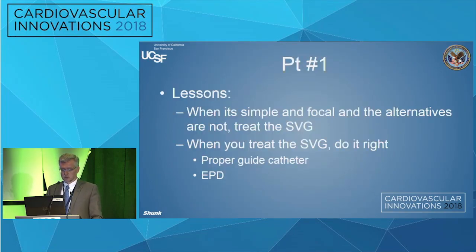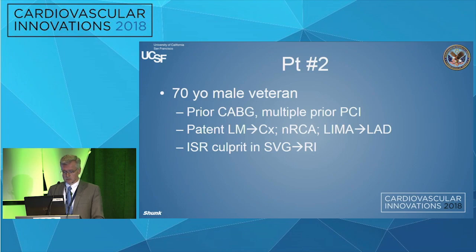The lesson on the first patient is: when it's simple and focal and the alternatives are not — that right coronary was completely occluded all the way down — treat the SVG. And when you do treat it, treat it right. Use a proper guide catheter for the vein graft you're treating, and use embolic protection. There are a couple different options on the market; you should get familiar with at least one of them.